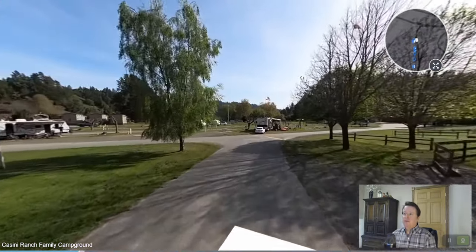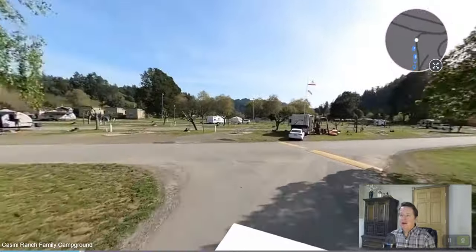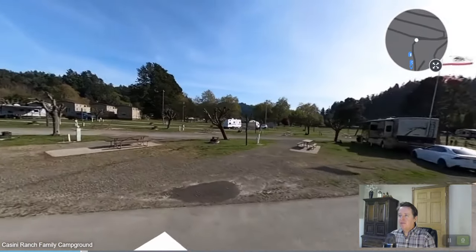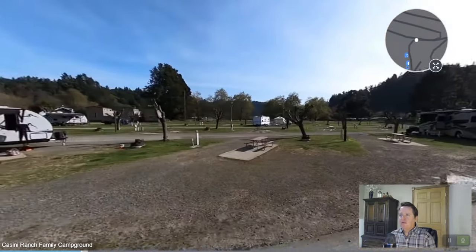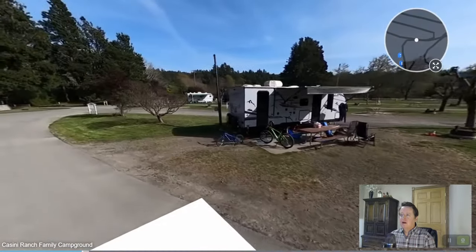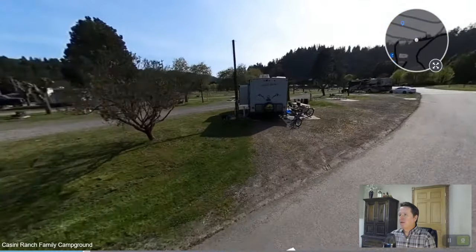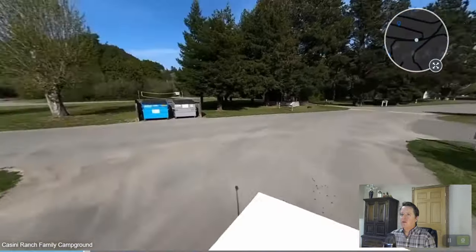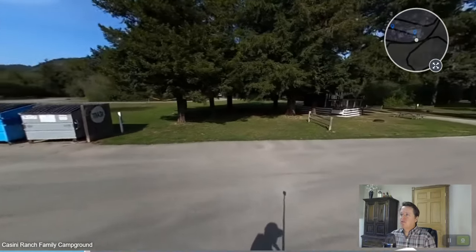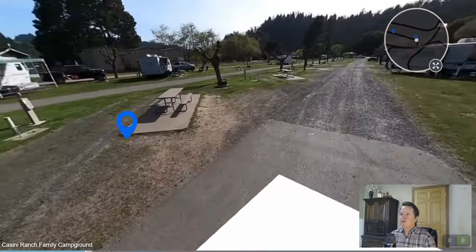They have these full hookup RV sites we're coming up to right here — this is their full hookup area. Good size sites with a paved or concrete patio and picnic table. Utilities are easily accessed in the middle of the site. You can see that's about a 25 to 28-foot RV there with plenty of room around it. They also have volleyball nets, playgrounds, and dog parks — all sorts of stuff for you to enjoy at this location.